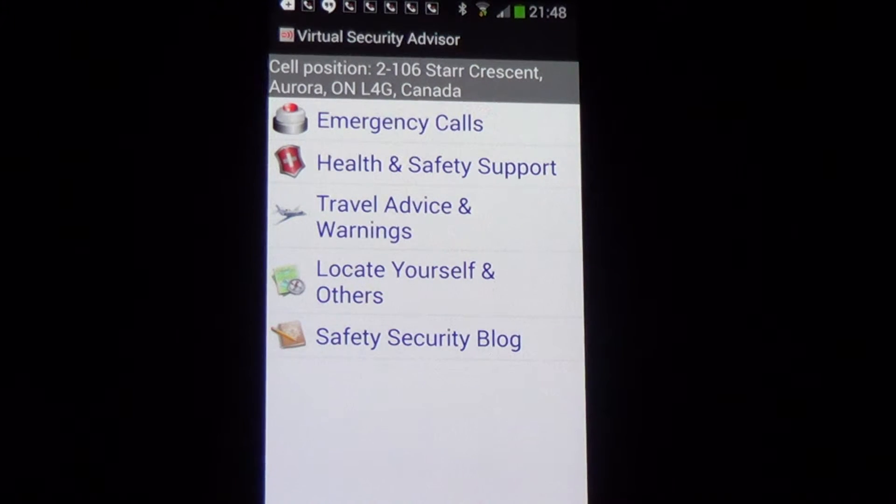Some of the other tactical situations you might find yourself in: if you're driving away from a certain point and you feel that you're under surveillance, that's another time to get out the app and get it ready to go. If it turns out not to be surveillance, leave the app and move on with your day.